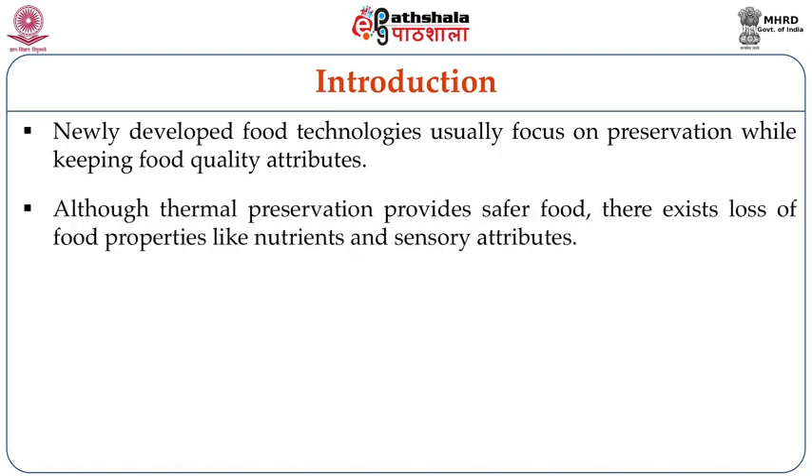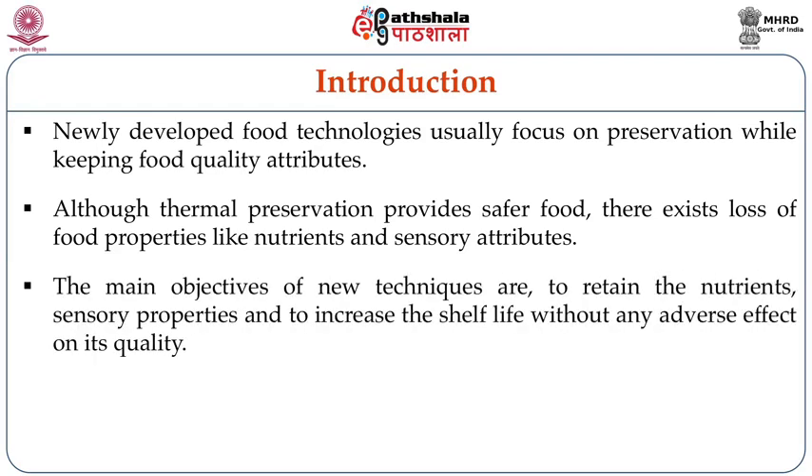Although thermal preservation provides safer food, there exists loss of food quality attributes, especially the sensory properties as well as the nutritional properties, which are lost to a considerable extent in thermal processing techniques like canning, heating, dehydration, etc. The main objective of the new techniques is to retain the nutrient quantities as well as the sensory parameters of any kind of foods and also to increase the shelf life of the food without any adverse effect on quality attributes.